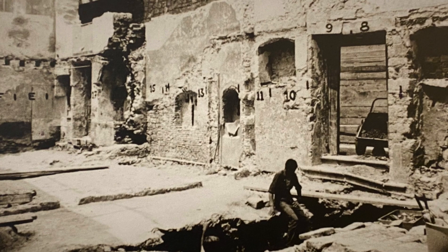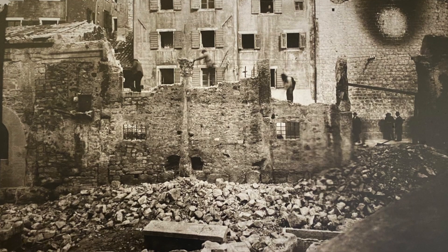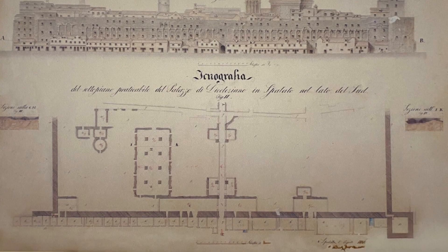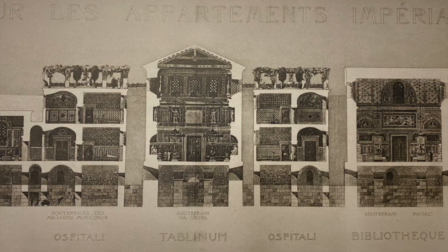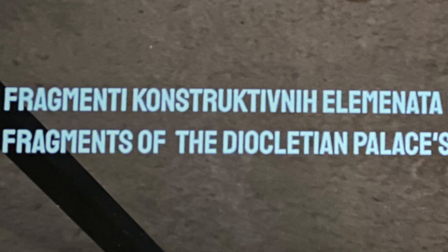Housed in the East Wing is a neat little exhibition on the palace where you can see some cool old photos taken during the excavation, some plans and drawings of the palace, as well as 2,000-year-old pieces found on the spot.